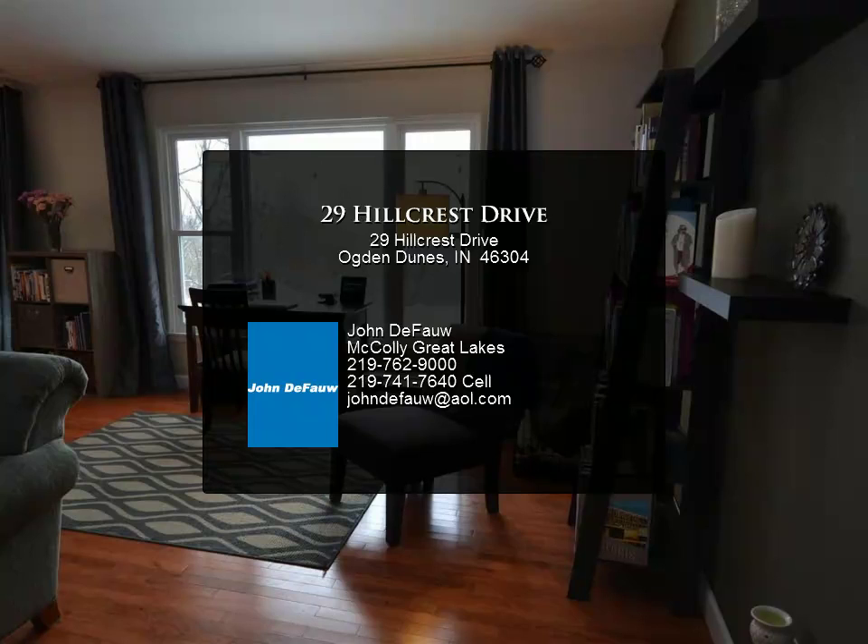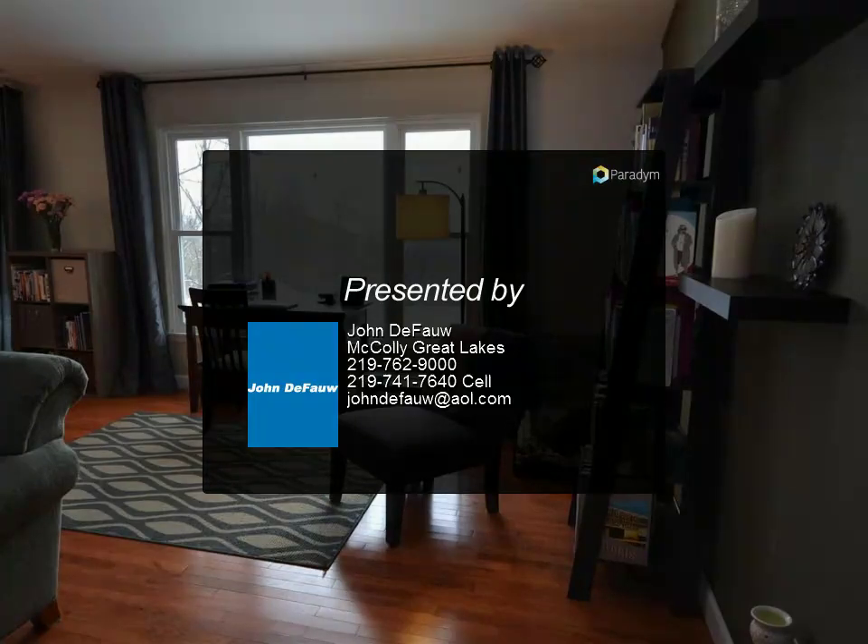Enjoy being surrounded by nature and the breathtaking views of Lake Michigan in your private, tranquil backyard.